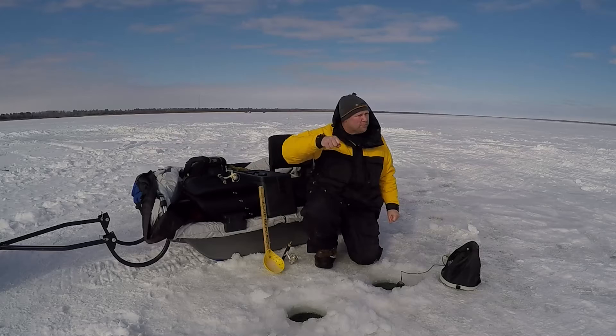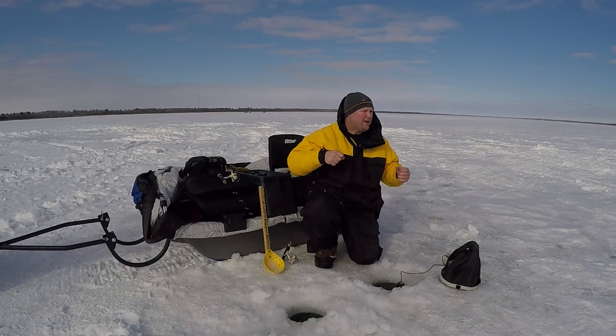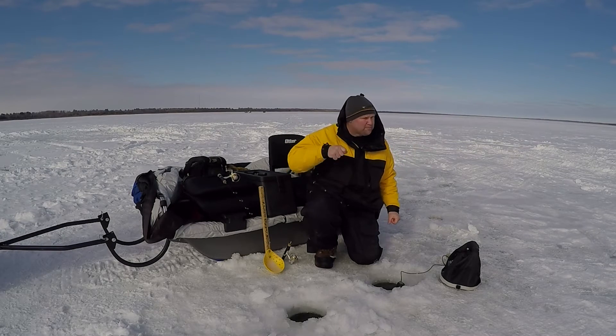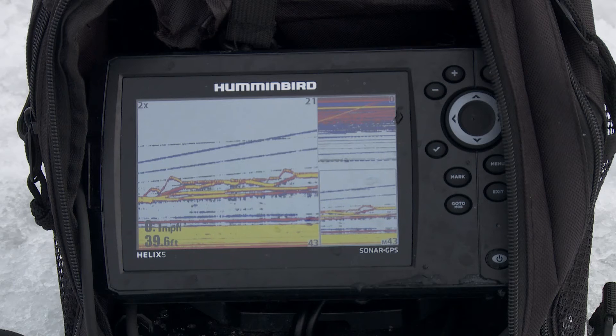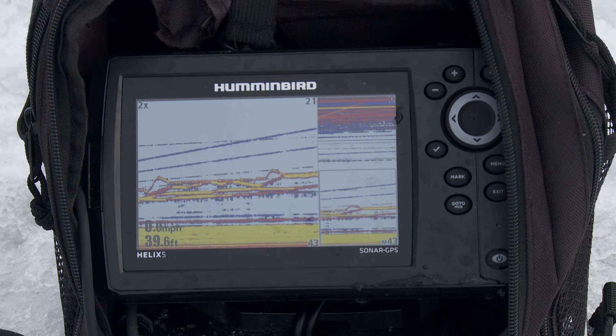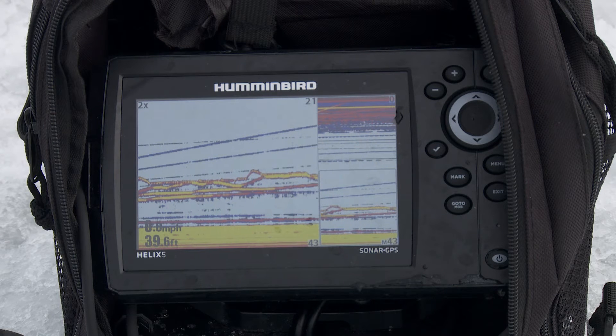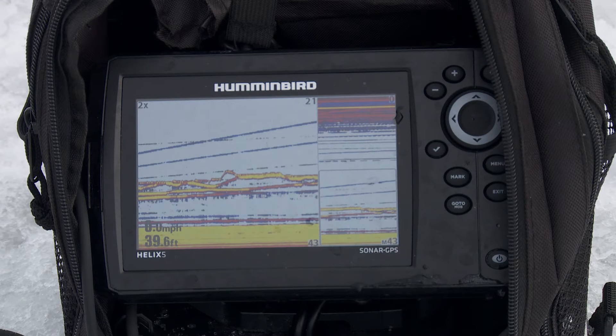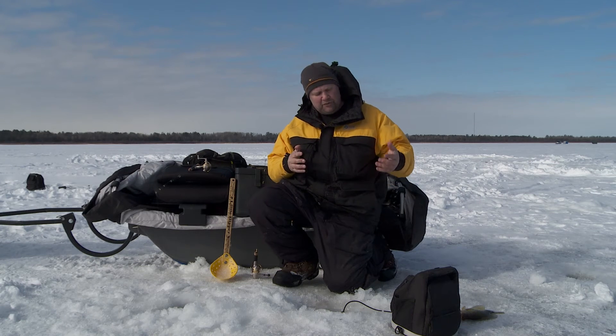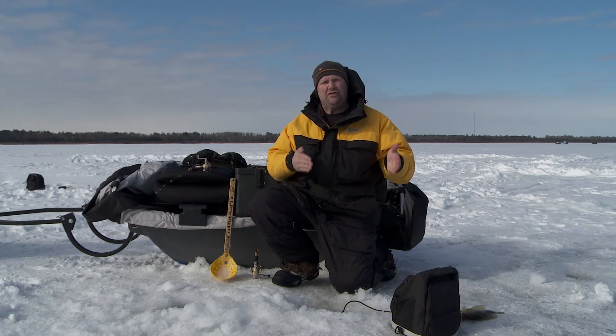When I was working that spoon this morning, I was really banging it around. Yesterday they were really aggressive and we were killing them on that spoon — just banging it around. But for some reason today I was actually spooking fish, and I was watching it happen with the jig history on the Helix unit. A fish would come up, I'd bang it hard, and today they went right back down to the bottom.